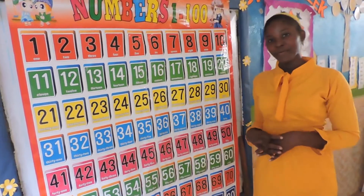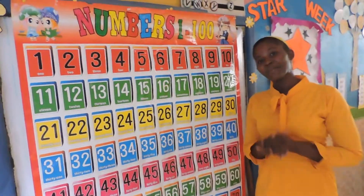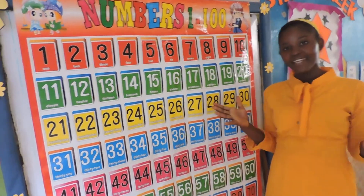Hello, my wonderful bookers. It's good to be here again today. We thank God for the gift of life.